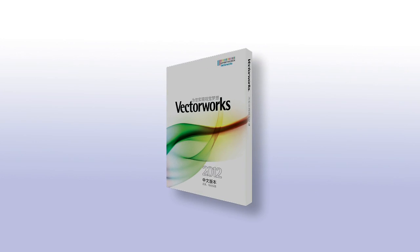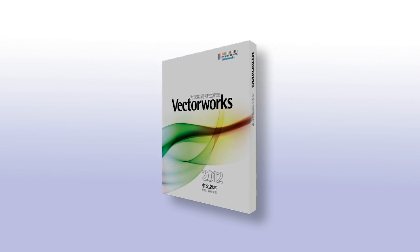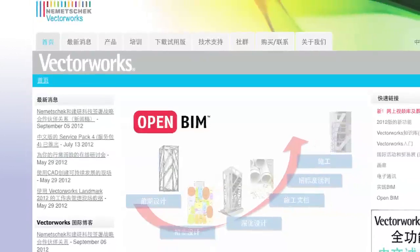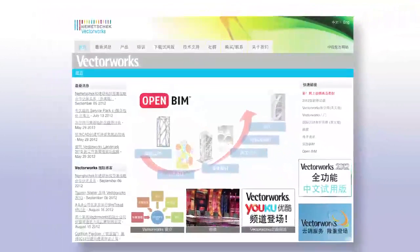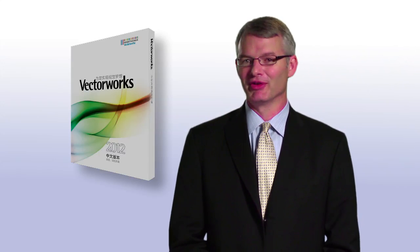While we've continued to experience growth across the board, Asia has been a particularly strong region for us. I'm happy to report that our business in Japan recovered swiftly after the tsunami disaster. And this April, we made it easier for designers in China to realize their visions with Vectorworks by offering a Chinese-language version of the software. We kicked off this new version with events in Beijing and Shanghai, and we saw a great amount of enthusiasm for our products in the local design communities.